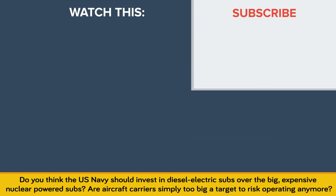Do you think the US Navy should invest in diesel-electric subs over the big expensive nuclear-powered subs? Are aircraft carriers simply too big a target to risk operating anymore? Let us know in the comments! And as always, if you enjoyed this video, don't forget to like, share, and subscribe for more great content!